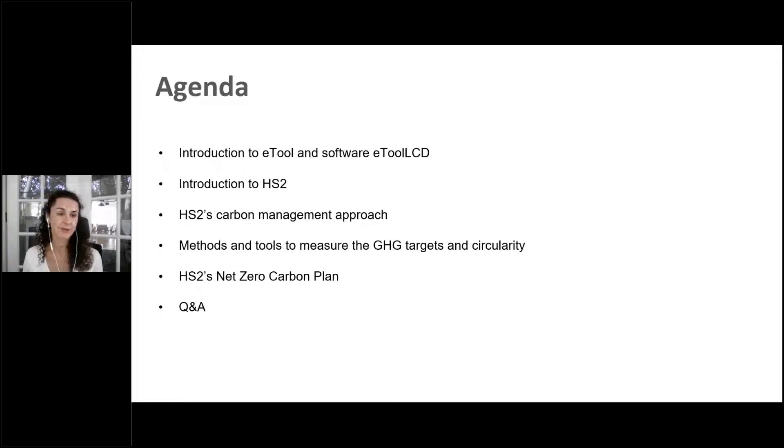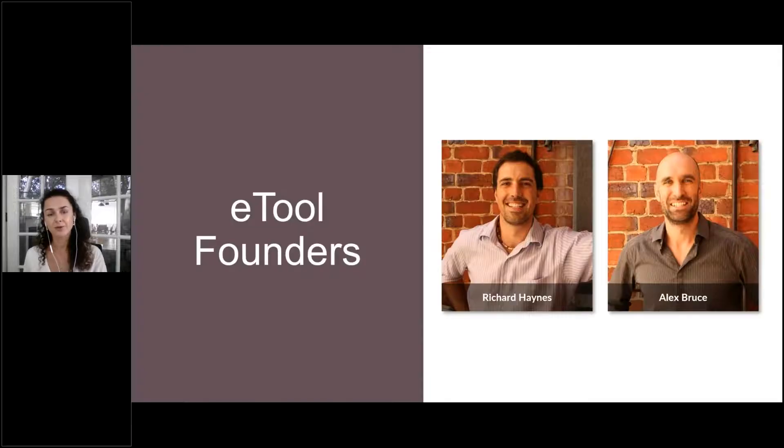We will have about 20 minutes to answer your questions, so please write them down. There is a button for questions — feel free to put them there so when the time comes we can answer them. Right, let's begin. First of all, I'd like to introduce ETool and our software.